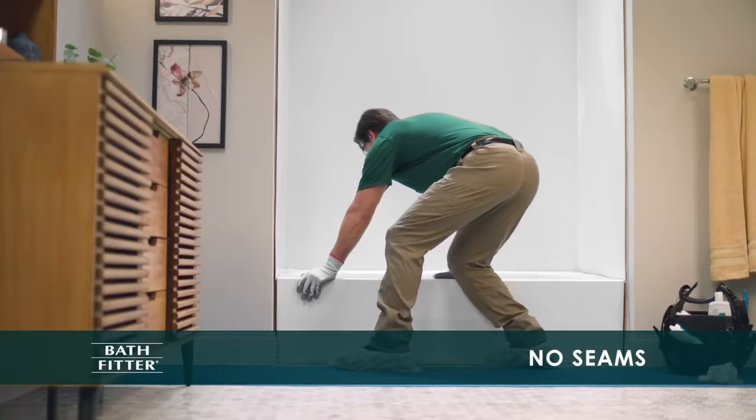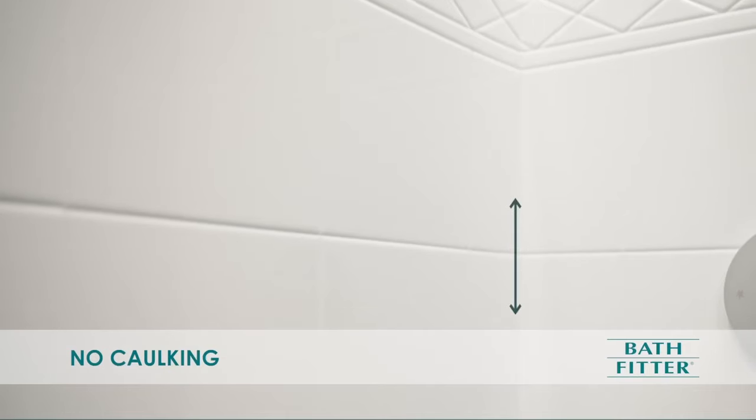Let's talk about what we do. What really makes Bath Fitter different? One thing for sure is our seamless bath walls. This means no seams and no caulking in the corners, providing you a strong and completely sealed tub surround.